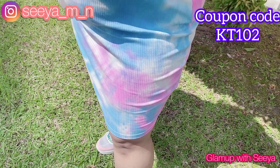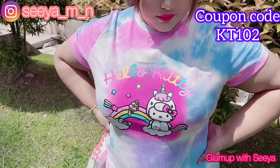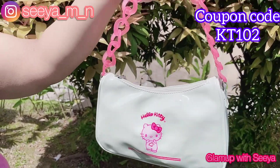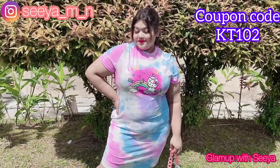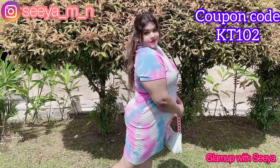So guys, this is the first outfit. This is a beautiful tie-dye dress with a Hello Kitty logo in the center. It's so cute, so summery, so pink. And this bag — it's absolutely amazing, it's a Hello Kitty bag and I absolutely love it. Just look how beautiful it looks under the sunlight. It's summer. Perfect.